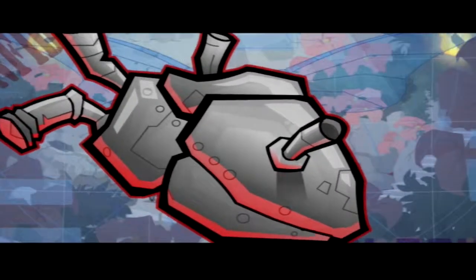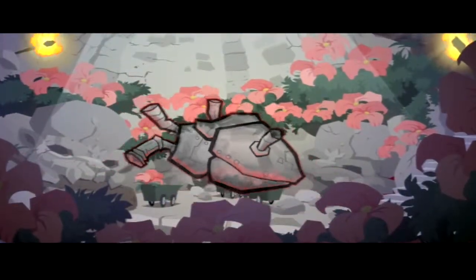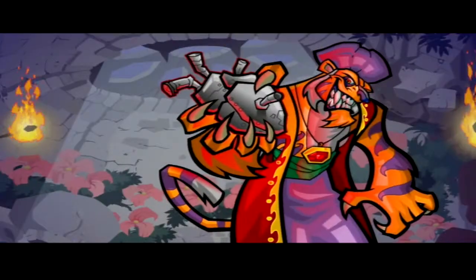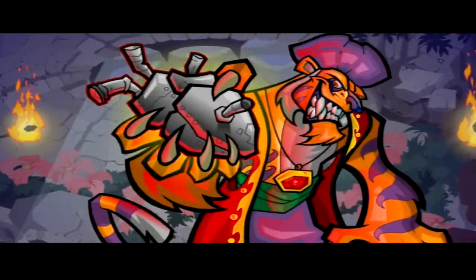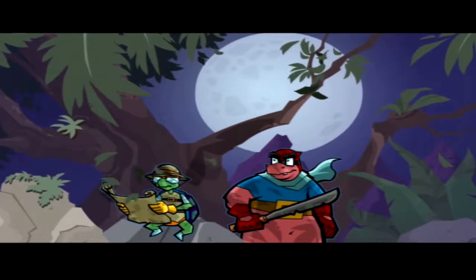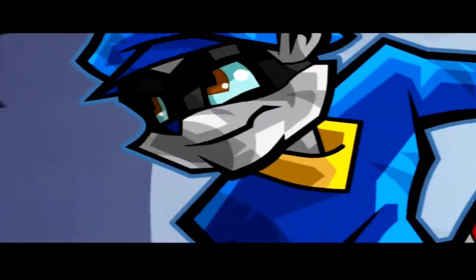A pump so strong and tireless, it could increase spice production tenfold. Good for Rajan, but awful for the rest of the world. Hope he's not counting on that heart too much, because tonight, it comes home with me.